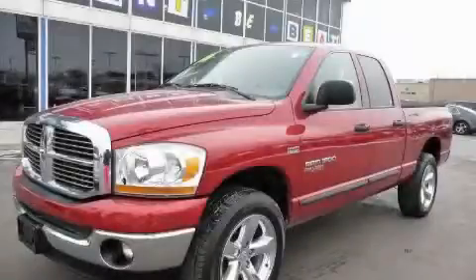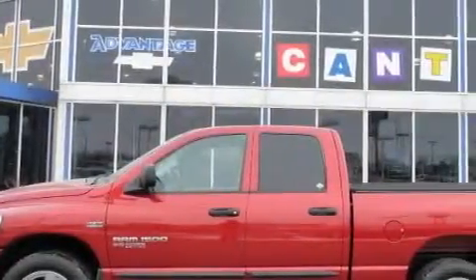This is a 2006 Dodge Ram 1500. Whether hauling, commuting, or towing, this truck is the right one for you.